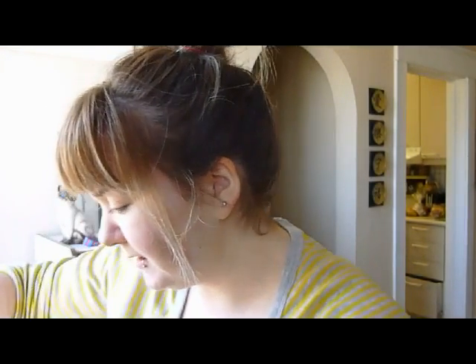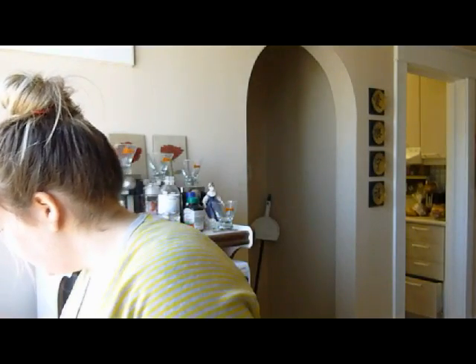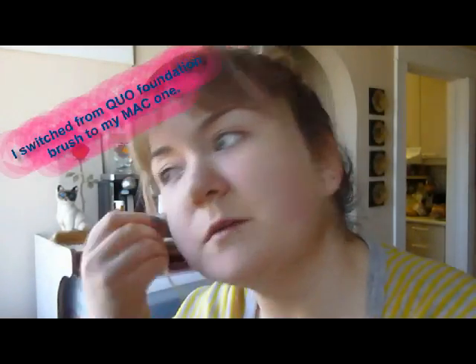I usually use one of these foundation brushes. This one's by MAC and I've had it for a long, long time. I recently got this Quo one — it's just from a drugstore like Shoppers Drug Mart — and I've been using that one as well. I just start putting the foundation on my face.